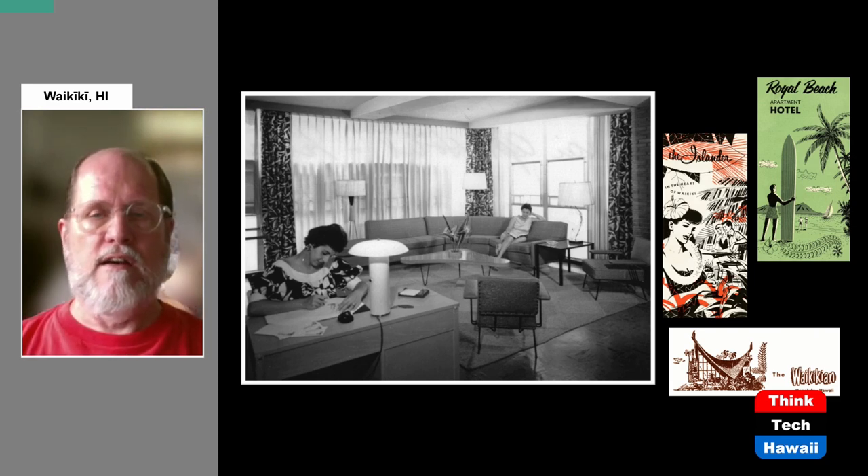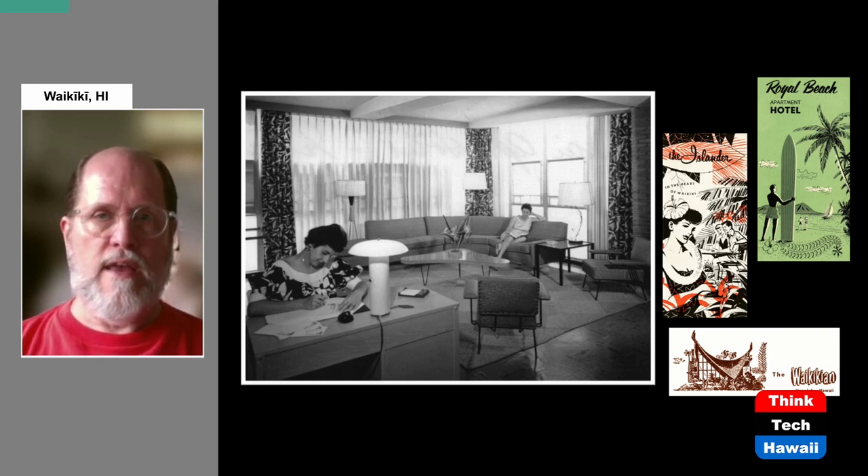This is the second of two programs about Waikiki hotels of the 1950s. The 1950s was when Waikiki was really beginning to grow and be developed into the densely urbanized city that it is today. I've already done one program about the larger hotels of the 1950s, so now it's time to look at some of the smaller hotels. There were a number of them, so let's get started.